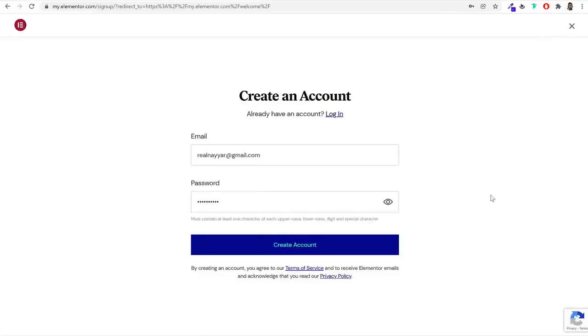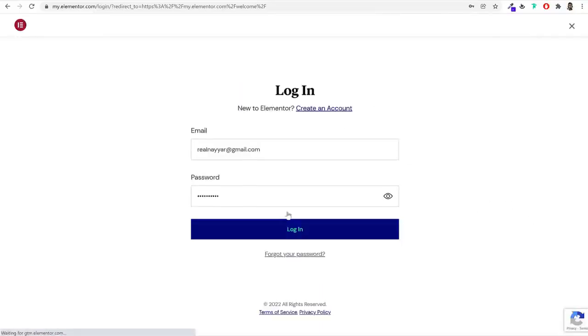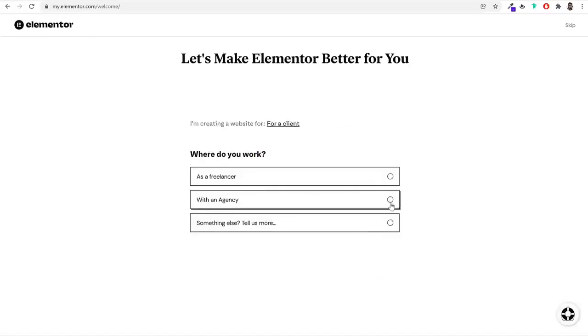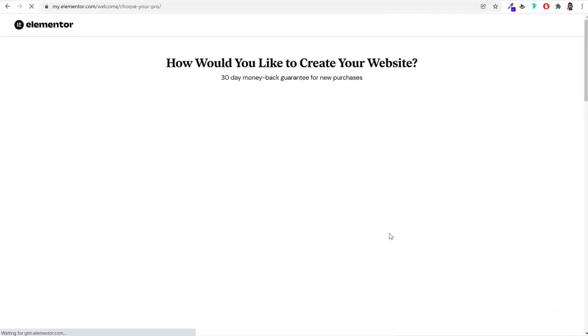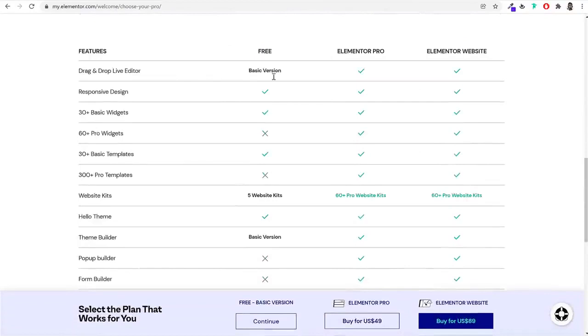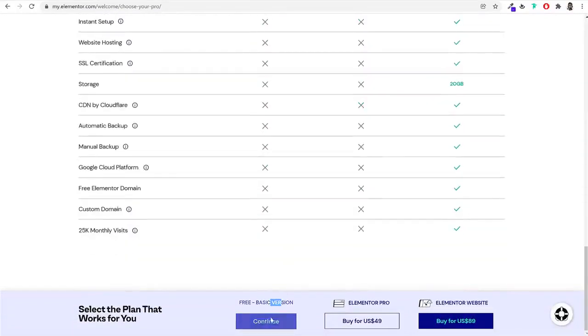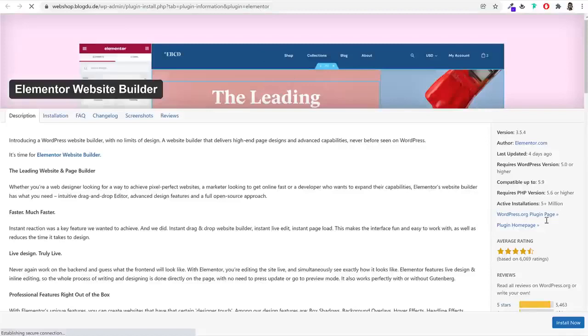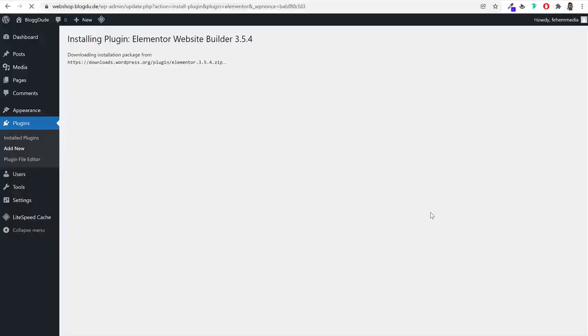Elementor will ask a few survey questions — you can skip them. Select the free 'Basic' version, click Continue, then enter your domain name. It will check if WordPress is installed and give you an 'Install Elementor' button. This will open your dashboard with an 'Install Now' button at the bottom right — click that to install the plugin. Once installed, don't activate it yet — we'll activate all plugins at once after installing them all.